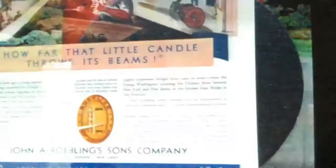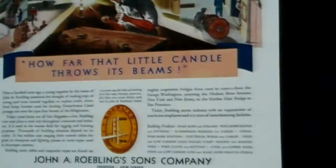By 1941, the Roebling company celebrated its 100th anniversary from John Roebling's original wire rope.